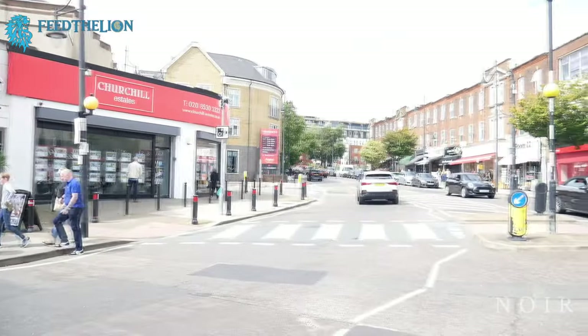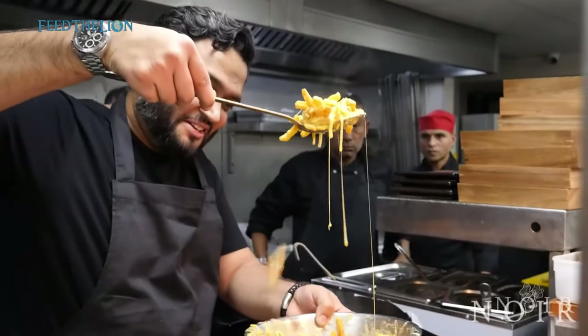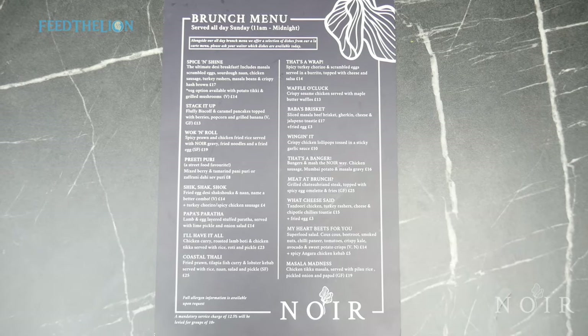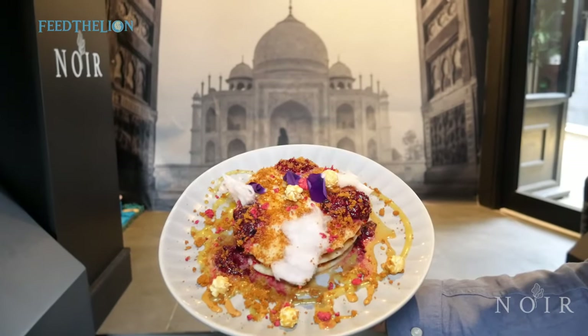Hi guys, welcome back to Noir South Woodford. My name's Numan, I'm the owner here. We've just launched a Sunday brunch menu created from scratch by our talented brand chef Nikhil. It's available from 11am until midnight every Sunday. We've built a menu from the ground up with 16 brand new dishes just for our brunch customers.